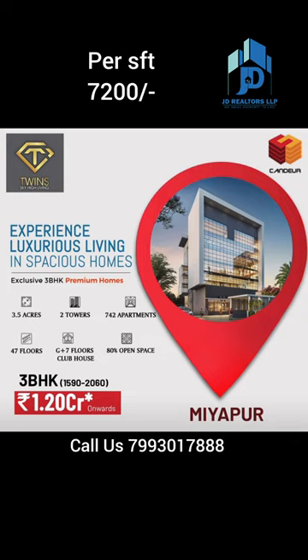G plus 7 floors clubhouse they are giving. In this project, the developer is giving 80% open space and 20% is the construction area. It is only a 3 BHK type of community. 1590 sq ft to maximum 2600 sq ft is available. Price per square feet is 7200, that is base cost plus extras all applicable.